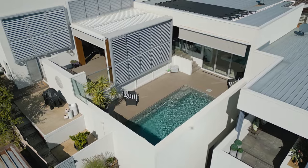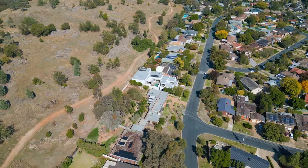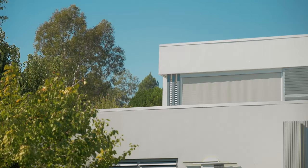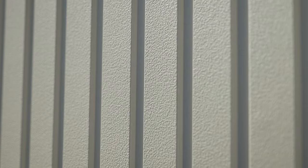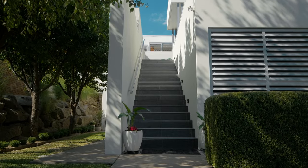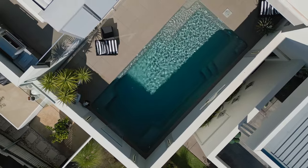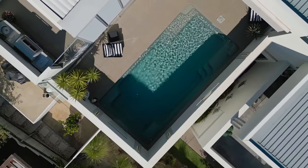We knew there was a lot of rock here, and when we did geotech reports we found a lot of rock. But when we engaged engineers and realised that it was solid rock, they advised us that we could build directly onto it, which meant it was going to be an easier build than we originally thought.